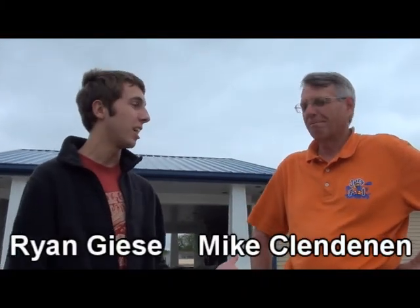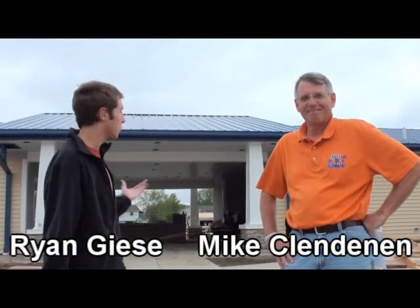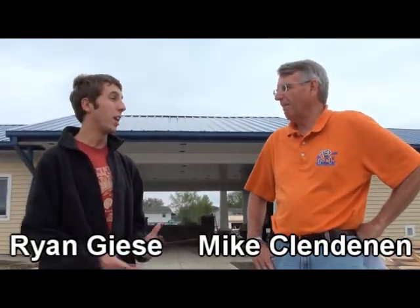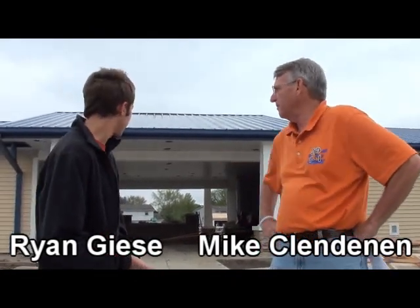I'm Ryan Giese here with Mike Clenden at Drury Pool — you probably don't recognize it. It's going to be open this summer. Mike, we hope mid-June is the target date, right? All the rain probably isn't helping. No, but they're getting there. They've got a lot of things to wrap up inside the buildings they can get done. It's moving along. It already looks way bigger outside — how much bigger is this going to be?